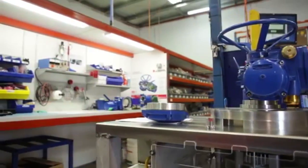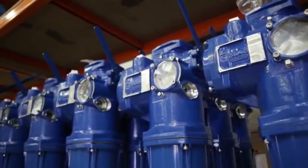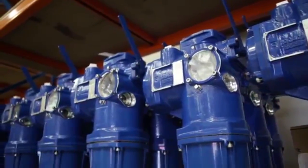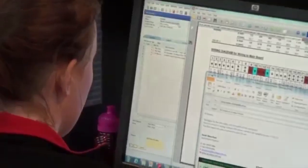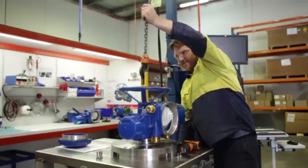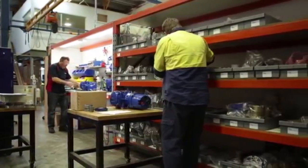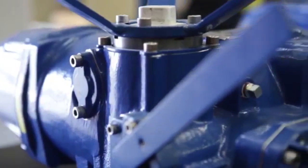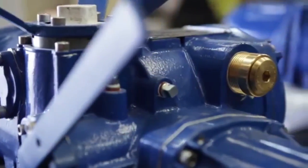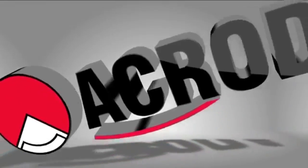Acrodyne's workshop is designed and equipped to offer our customers the quickest possible turnaround to minimise downtime. Acrodyne's enthusiastic and dependable team has a broad range of capabilities. We are flexible in our approach, understanding today's business environment, and are committed to providing exceptional customer service. With this, Acrodyne can offer customers a complete package to valve actuation and control equipment. Thank you for watching this short presentation.